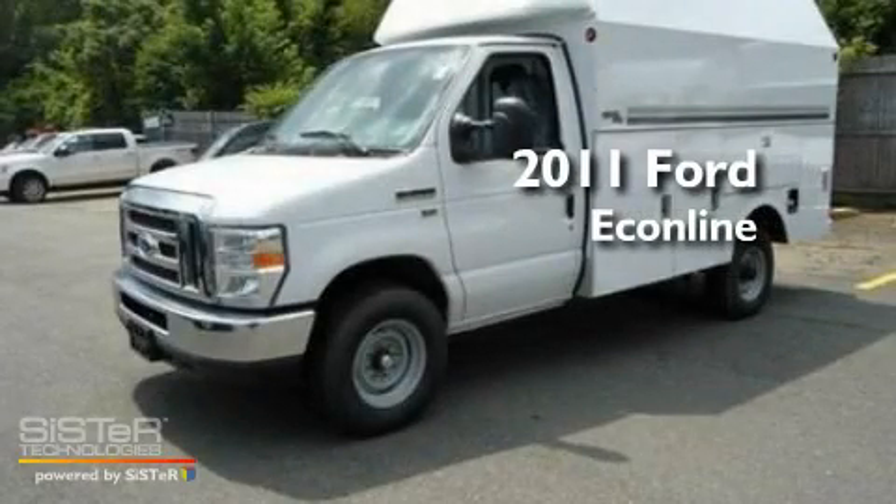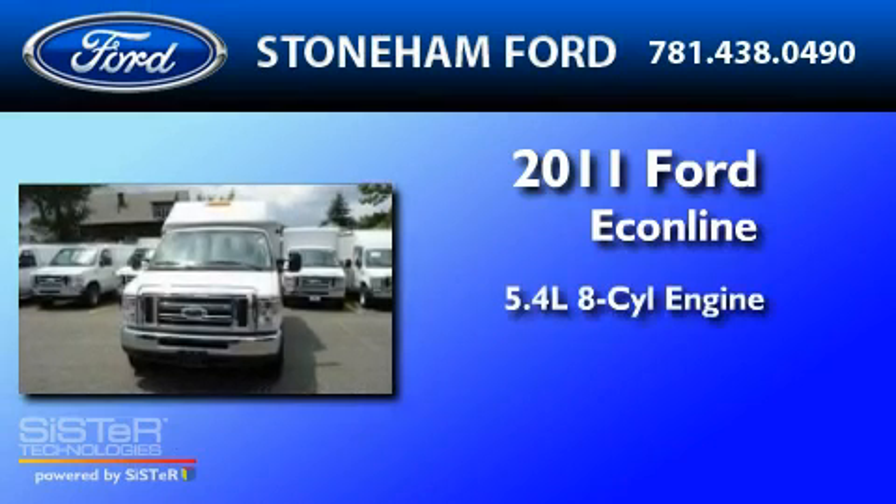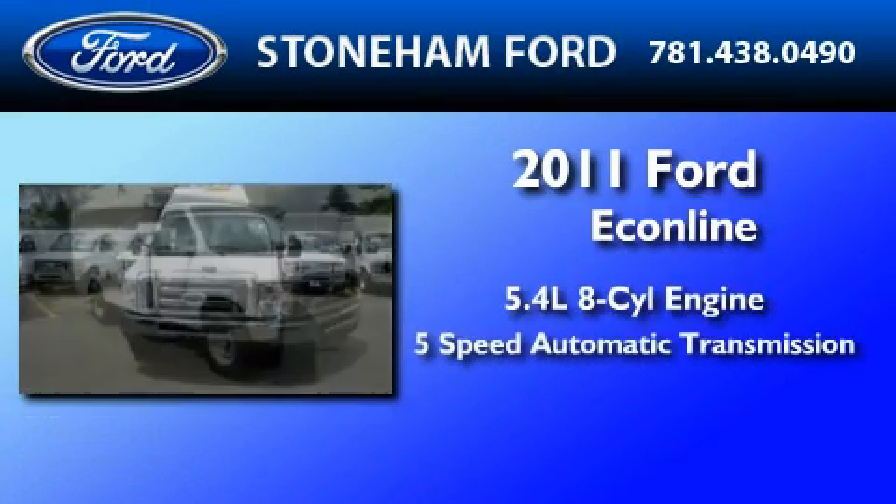This is a brand-new 2011 Ford EconoLine. It features a 5.4-liter 8-cylinder engine and a 5-speed automatic transmission.